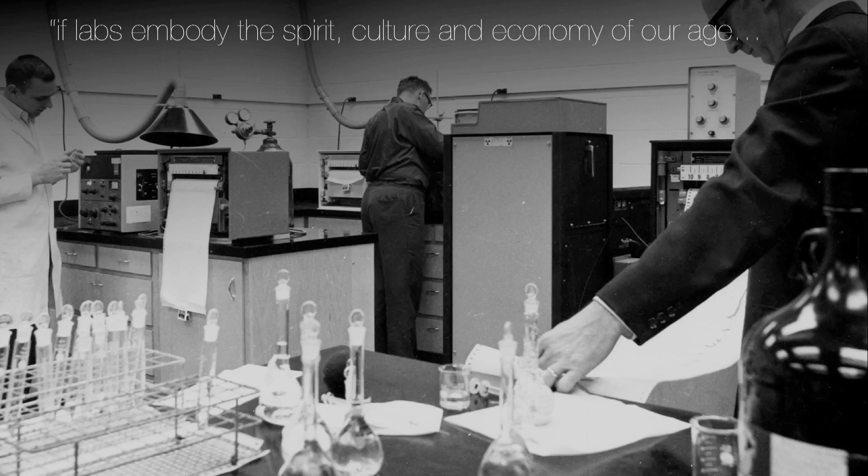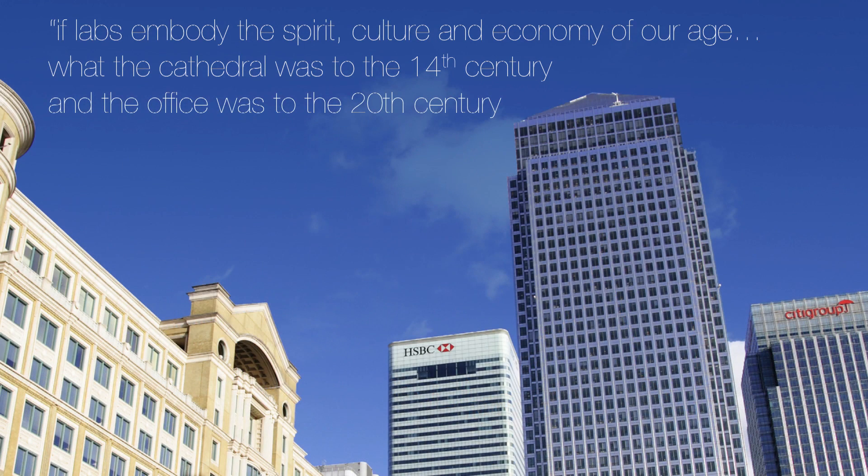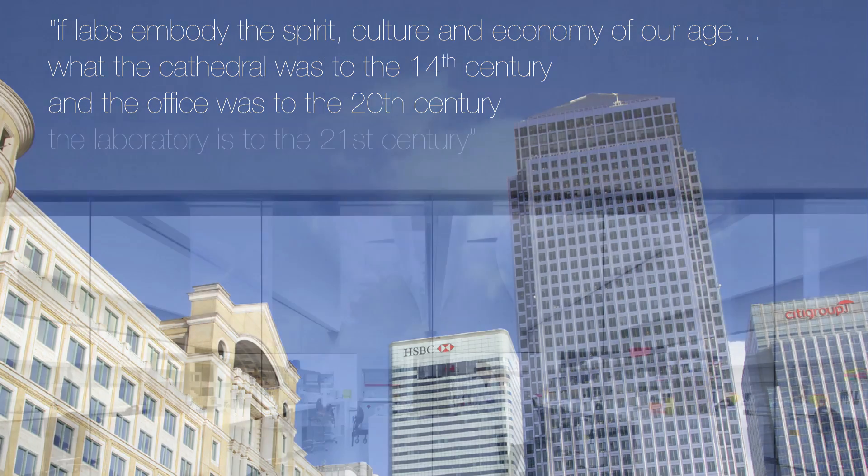We, as engineers, can decide what can be rethought, reworked, reimagined to work within the architectural fabric and what really is sacrosanct to the scientific endeavour. The late American architect Don Prowler made this following statement: he observed that if labs embody the spirit, culture and economy of our age, what cathedrals were to the 14th century and office buildings were to the 20th century, laboratories are to the 21st century. And to me, this is a fascinating and very apt comment.